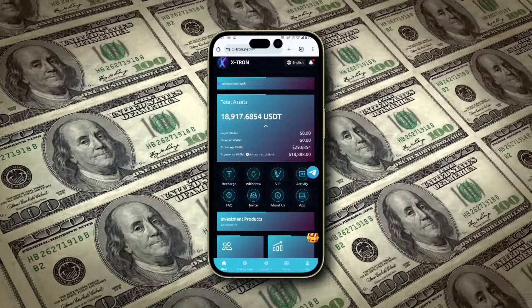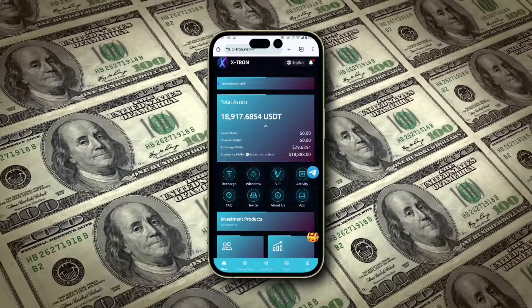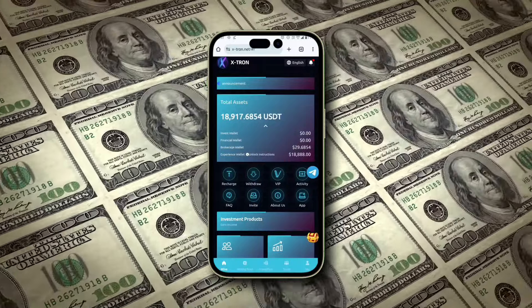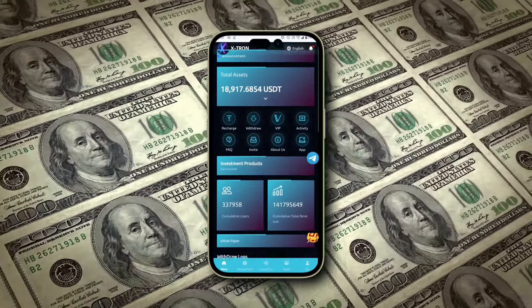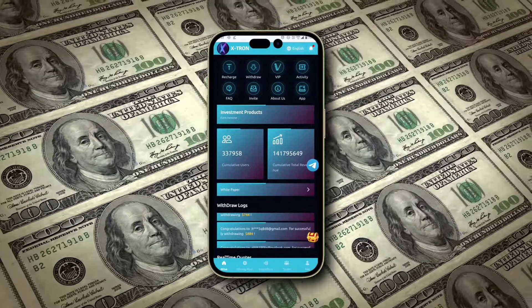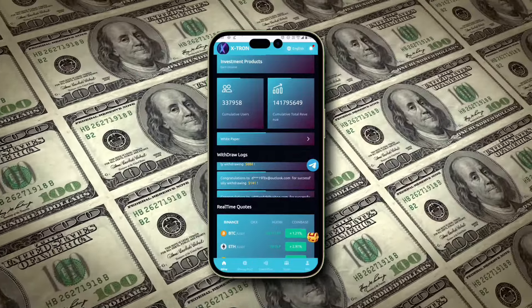Now let me share the secret trick that's boosted my earnings dramatically. The key lies in the Invest Plus feature, where you can choose specific plans tailored to your needs. Pick a plan that suits your budget, enter the amount you wish to invest, and watch as your daily earnings grow. The best part? Your mining runs 24/7 and you can collect your earnings every day. This method has significantly increased my profits, and I'm sure it will work for you too.